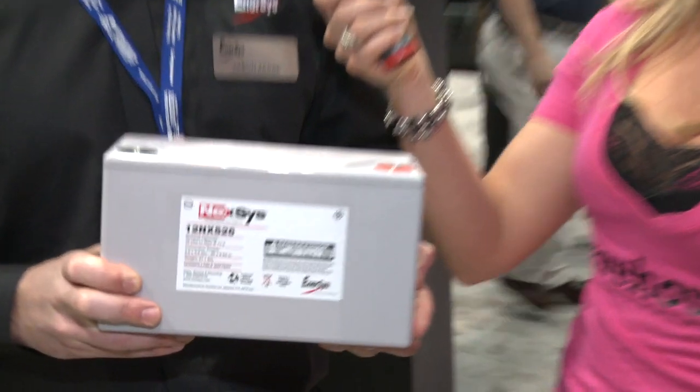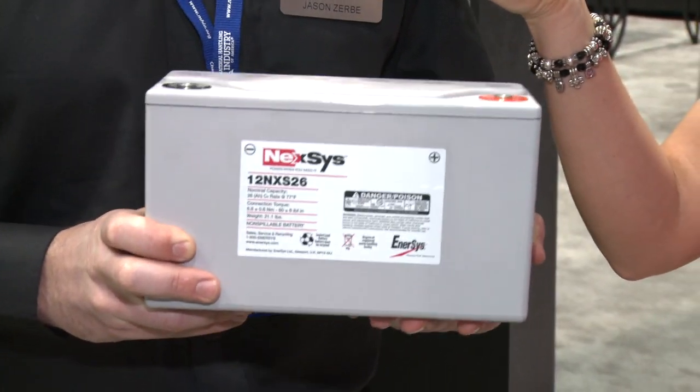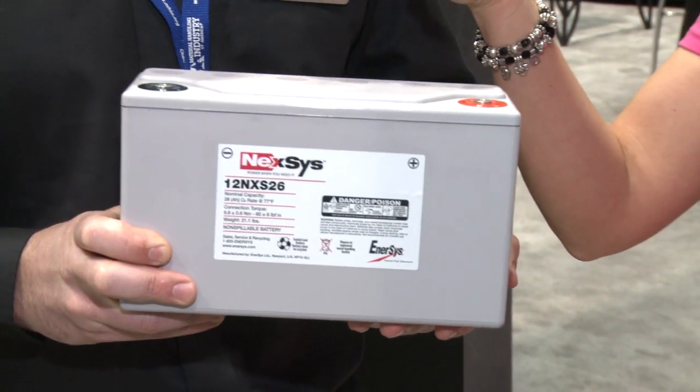This is our thin plate pure lead technology that we've used in a number of applications ranging from the military to aerospace to starting lighting for vehicles. Thin plate pure lead means the thinner you can make the plate, the more energy you get out of the battery and the faster we can charge it. And pure lead has very high corrosion resistance, so we get long life.